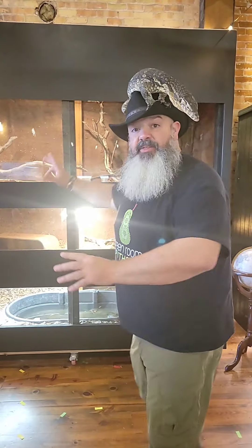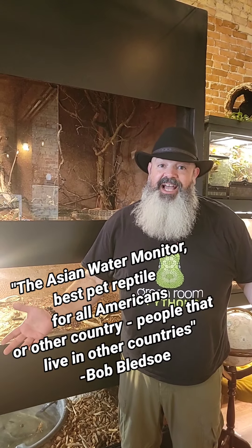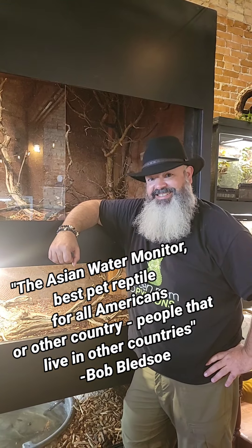A lot of people are worried about caging. Don't even worry about it. This is his cage. This would fit in like half my bedroom. Don't tell me you don't have half a bedroom available. The Asian Water Monitor — best pet reptile for all Americans or people that live in other countries.